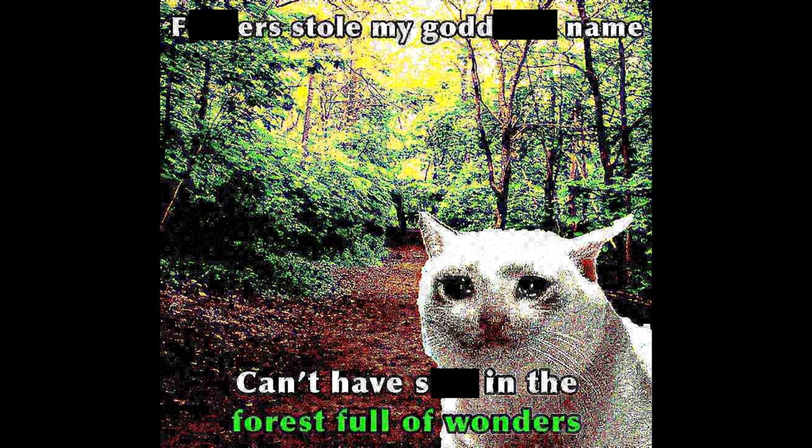This is a shoulder meme: 'They stole my goddamn name. Can't have shit in the forest full of wonders.' I've always loved the 'can't have shit in Detroit' memes, but yeah, this is pretty interesting because they take everything — it's not theirs to take. What are they doing?